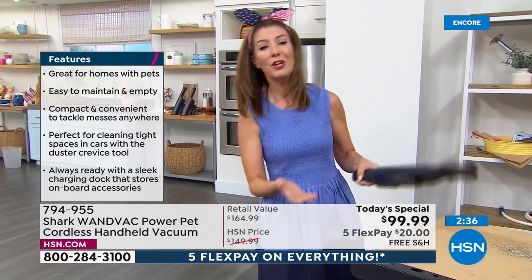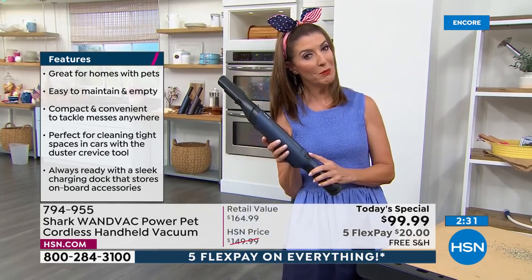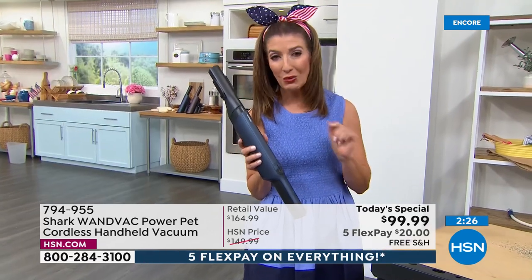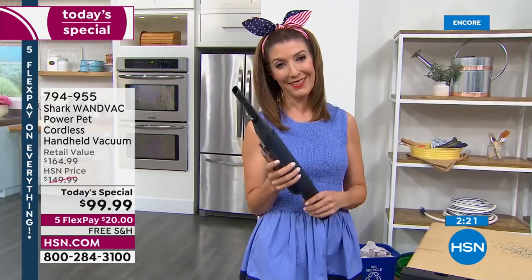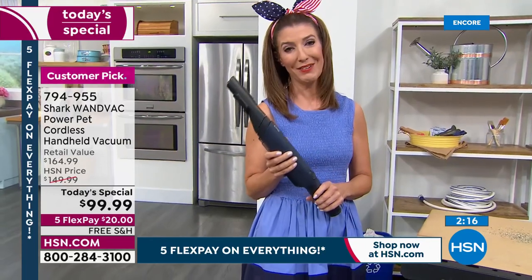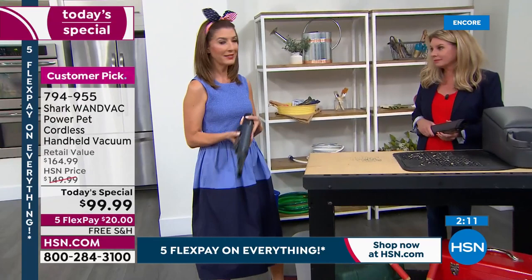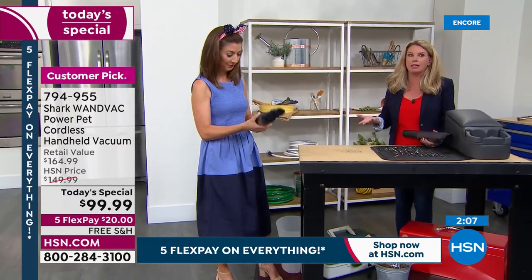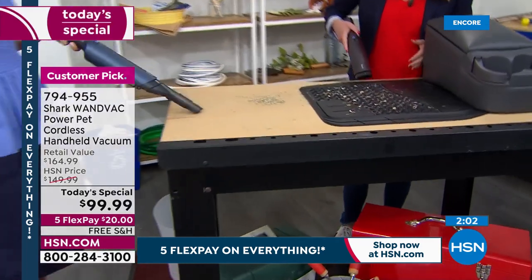Twice the battery length means you're not halfway through the couch cushions and the battery dies — you actually get to finish the project and go throughout the entire home. Plus it's got that special boost mode and upgraded tools. Don't miss out — it's only one day at this price. Free shipping means you don't have to worry about any extra cost. Blue or purple, they're both fabulous — don't miss out on our best value of the day from Shark.